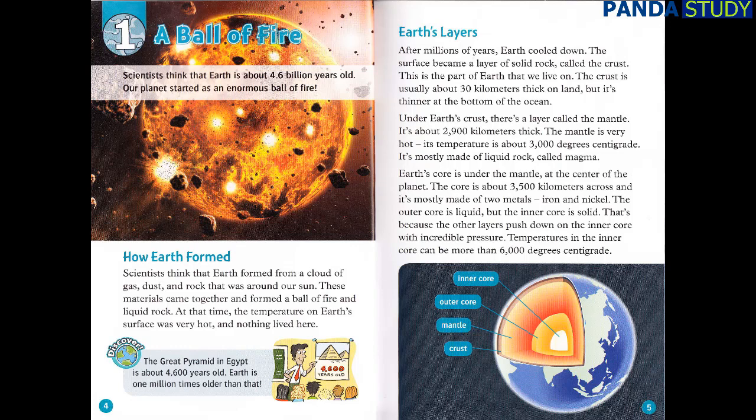Earth's Layers. After millions of years, Earth cooled down. The surface became a layer of solid rock, called the crust. This is the part of Earth that we live on. The crust is usually about 30 kilometers thick on land, but it's thinner at the bottom of the ocean.